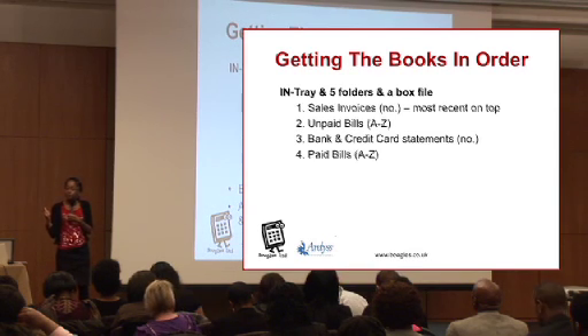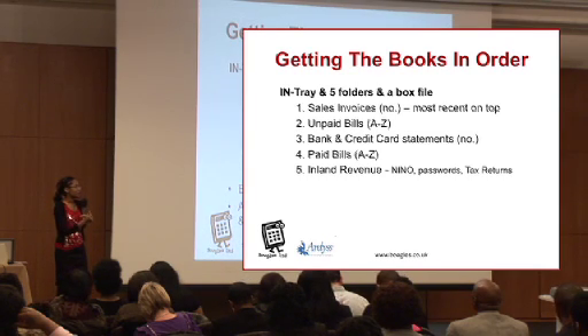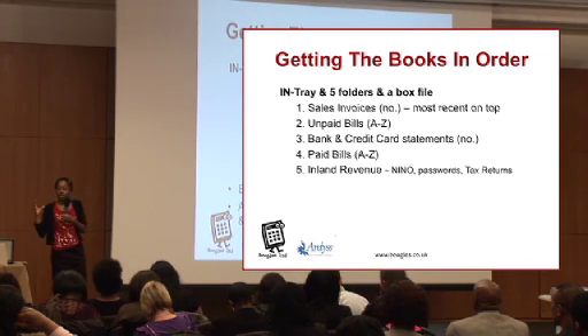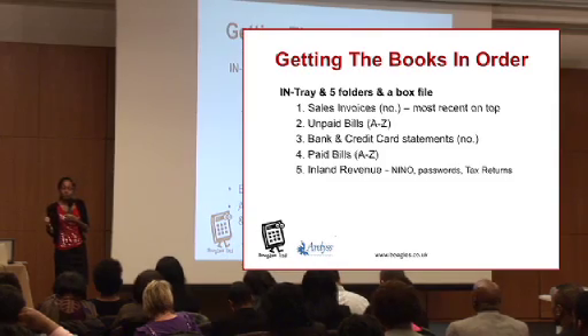Your fifth folder is for all of your tax matters. So when you're doing your self-assessment, or if you've got passwords from Inland Revenue, you want somewhere to keep all that kind of information. If you ever have to refer to it — which might only be once a year when you do your tax return — you've got that information there.